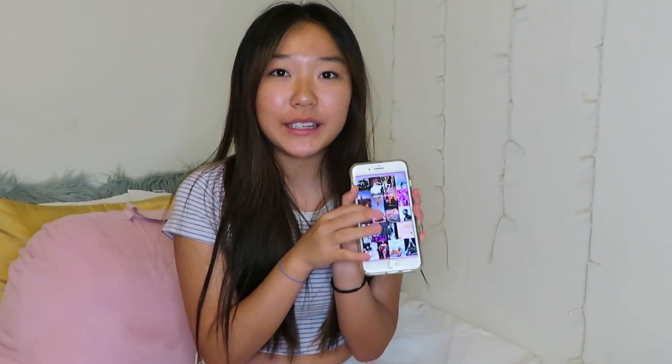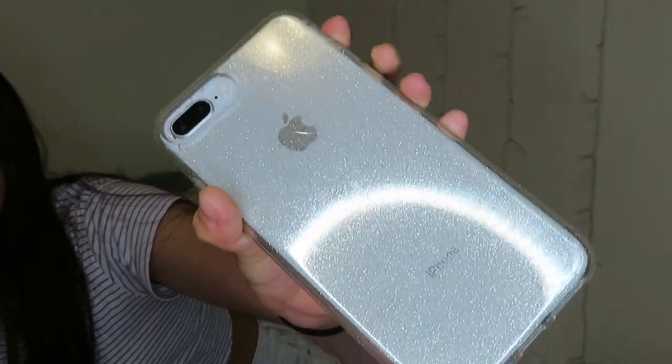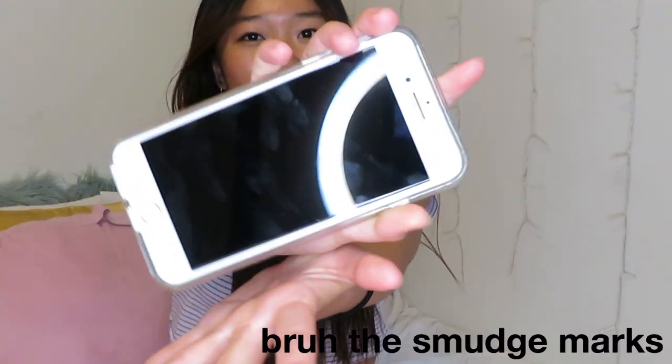Hey guys, it's Lauren. Today I'm going to be doing a 'What's on my iPhone' video. I actually have an iPhone 8 Plus and it's really old, but I recently got a new case and a new screensaver, so to me it feels new. I really don't like long intros so I'm just gonna get into the video. This is the case — it's just a clear glitter case, it was like eight dollars on Amazon.